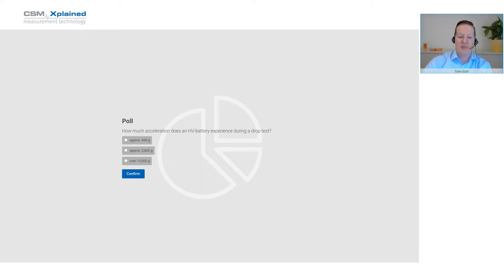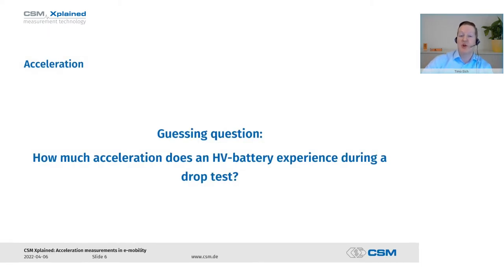Answer A would be approximately 600g, answer B is 2,800g, and answer C is over 10,000g. You can click on the screen and guess what kind of accelerations will occur inside that battery. We will close the survey in a few seconds and continue — I will show you the answer later so that it remains exciting.